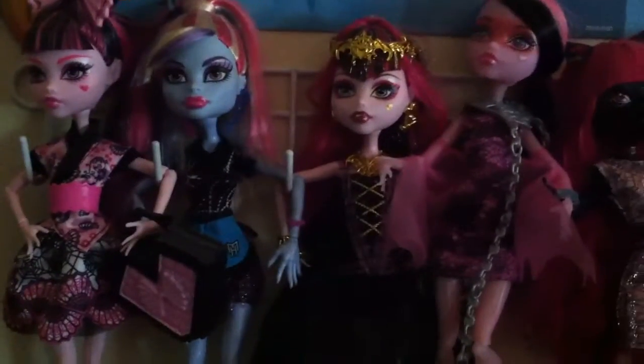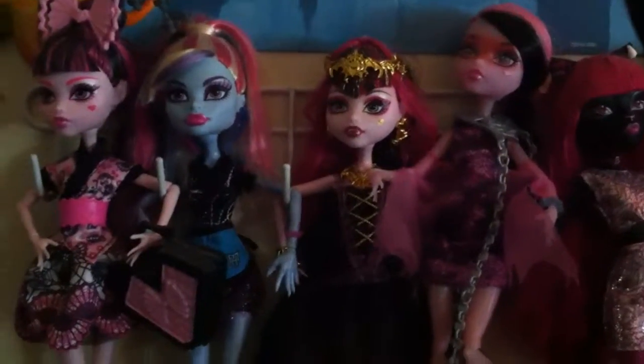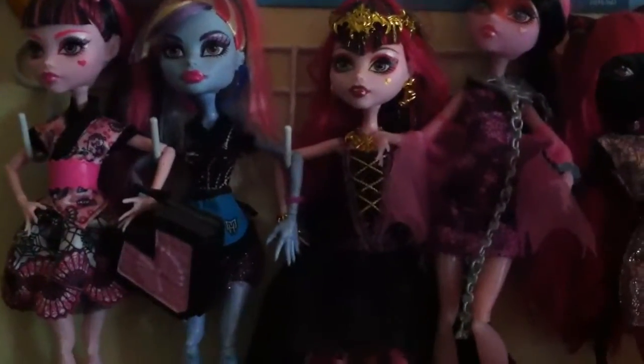And Catty Noir is also my second favorite Monster High doll. I have more, but they're packed up so I can't get at them at this point in time. But anyway, that's it.